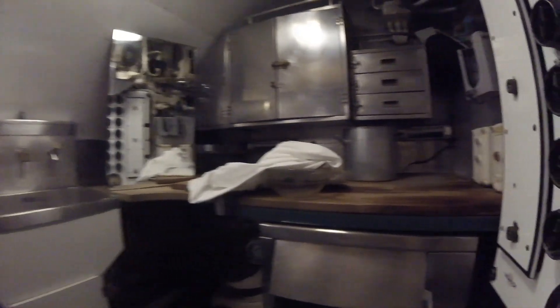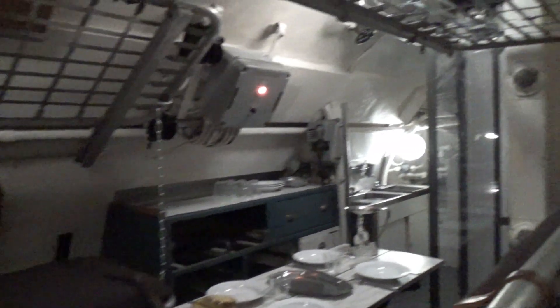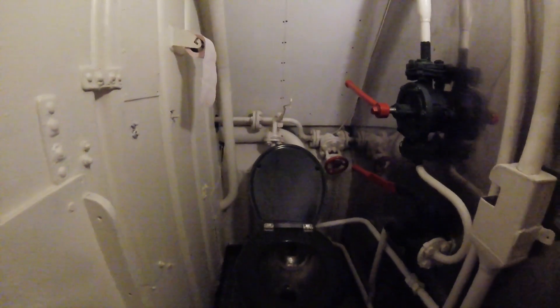There's one small galley, and only bunks enough for two thirds of the crew, the other third being on duty. There's one cold sea water shower and two toilets.